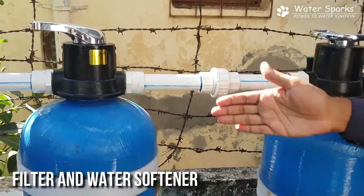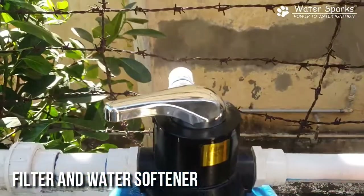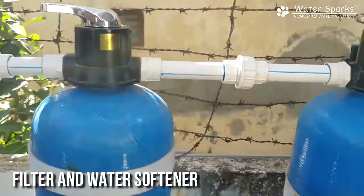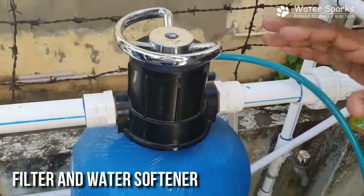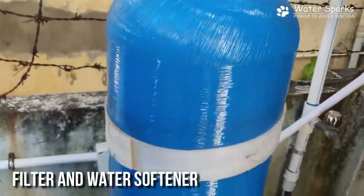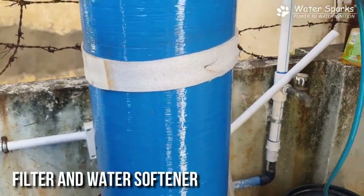This system will remove all the sediment impurities. The first filter here removes all the sediment impurities so the water becomes crystal clear. The second one is a water softener plant where the regeneration process is carried out. The water passes through this water softener.